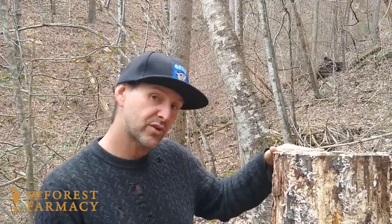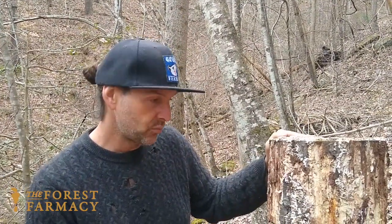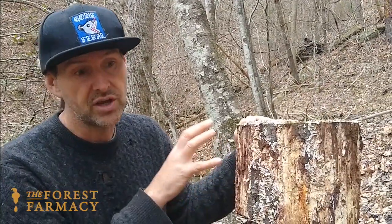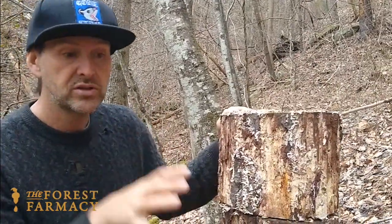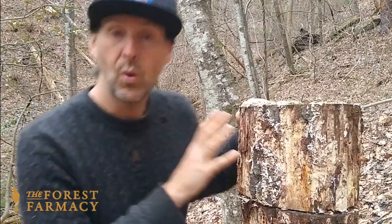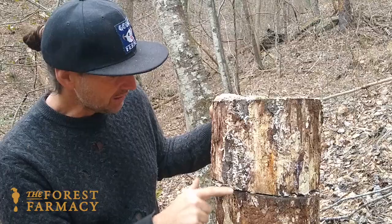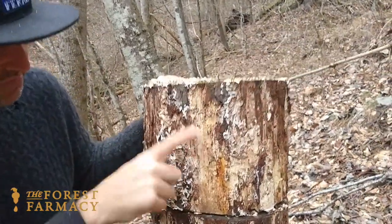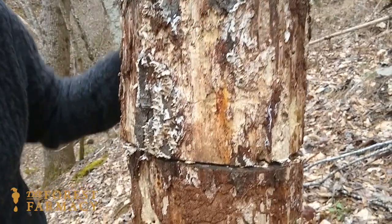Hello everybody, this is Christopher with the Forest Pharmacy. We're here today to do a revisit on some chicken of the woods totems that we did with wild cherry. You can see these wild cherry have a variety of different fungi growing on them. Most of them have lost the bark now.